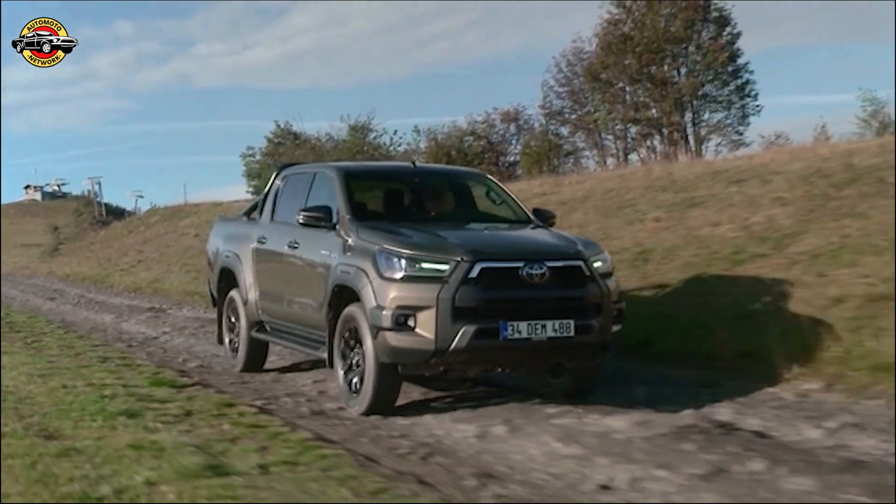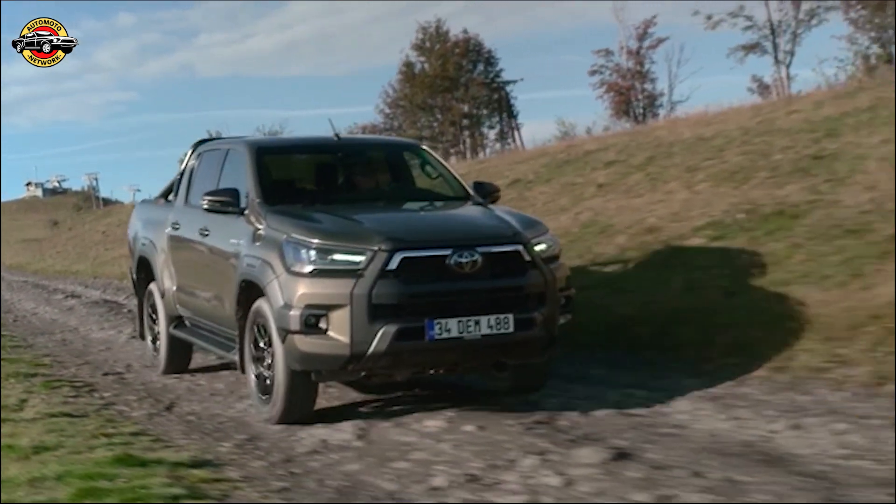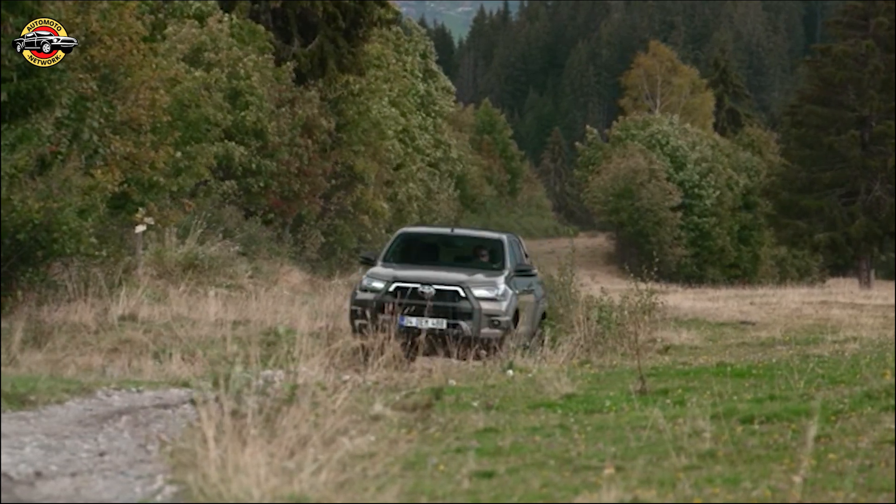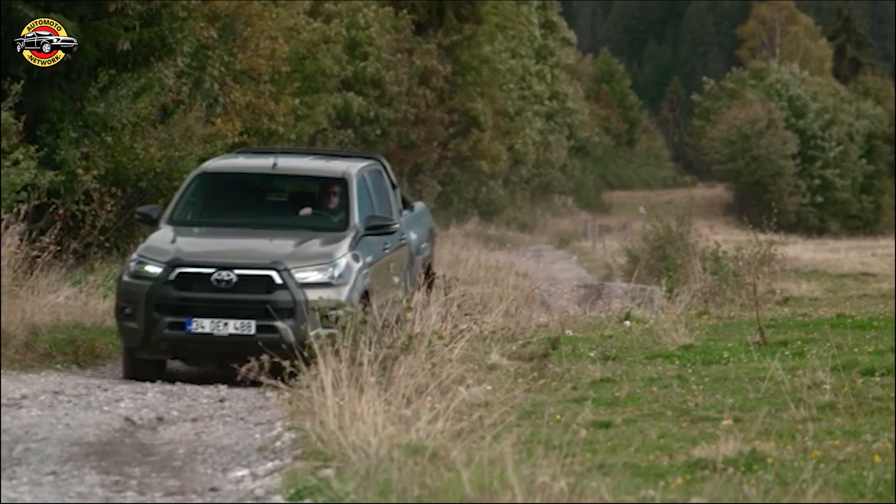But that's not all. Toyota has also upgraded the 6-speed automatic transmission, now featuring an expanded lock-up range. This improvement enhances the vehicle's response to throttle inputs, delivering a more direct and exhilarating driving experience.